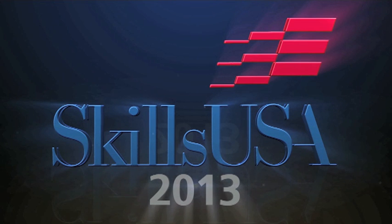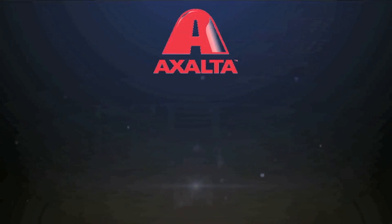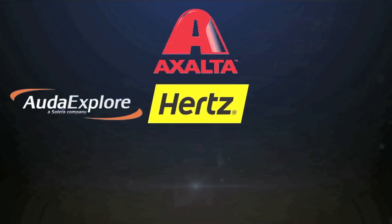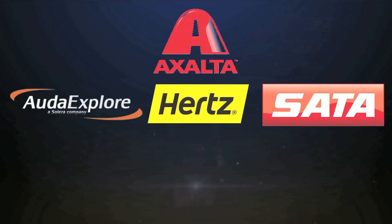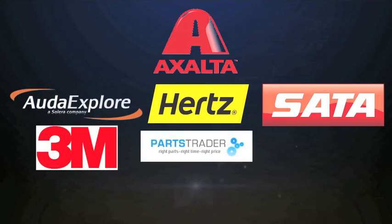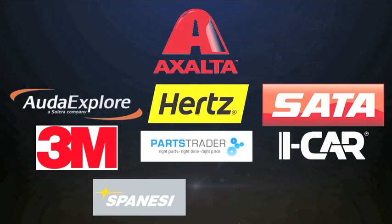SkillsUSA National Championships 2013 coverage brought to you by Exalta, AutoExplore, a Celera company, Hertz — there's Hertz and there's not exactly — Sata, 3M Collision Repair Solutions, Parts Trader, iCar, Spinezy, and Varifax.